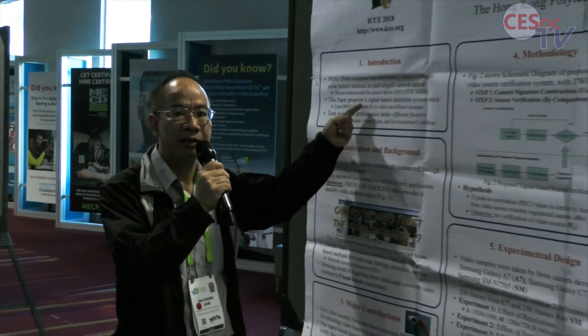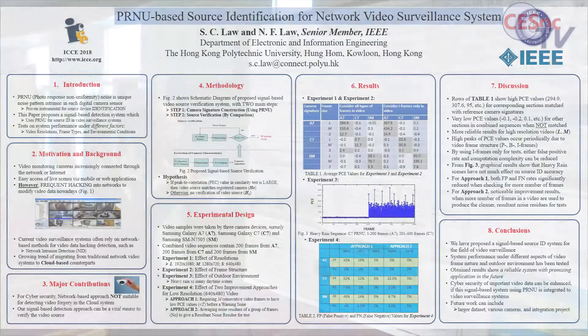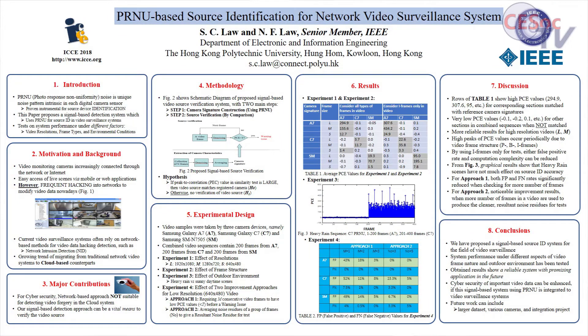PRNU is a unique sensor pattern noise in every camera. I use this as a camera fingerprint in my system, for example.